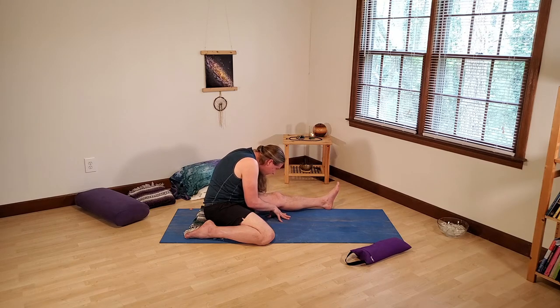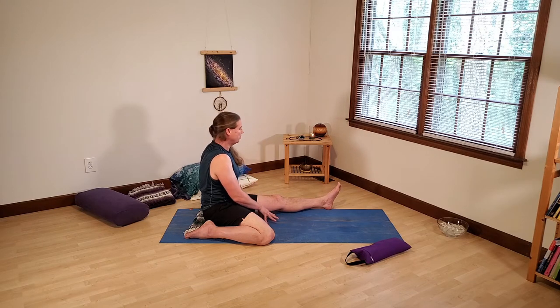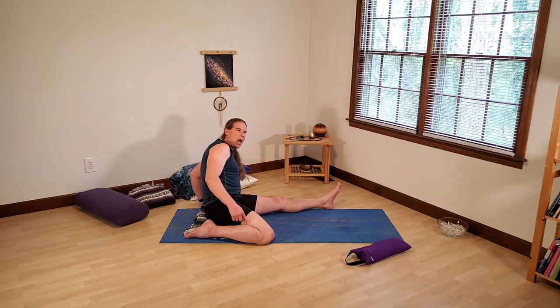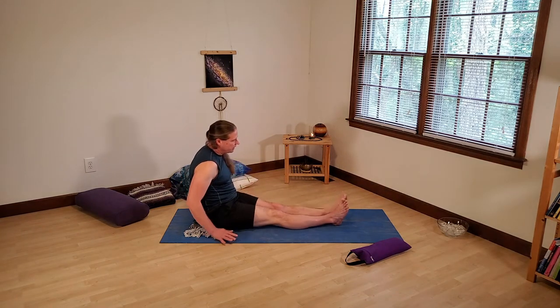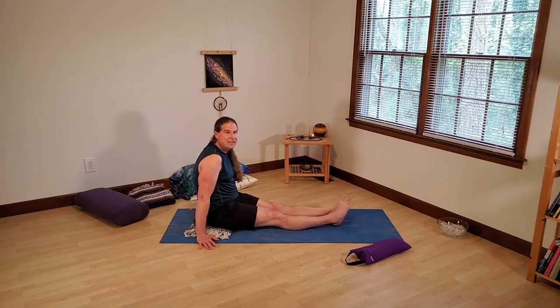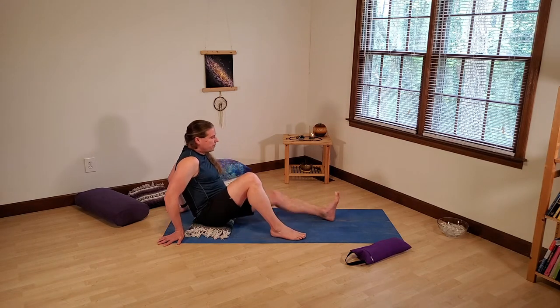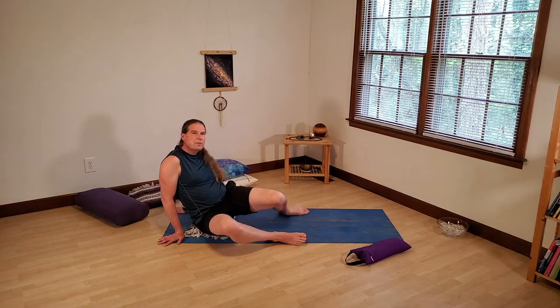We're kind of done with this side of Half Frog. Take your hands and arms to lift your torso up, then slowly lean away from the Half Frog leg so you can release it, bring it forward, and do some small motions to bring feeling and blood back into that leg. Windshield wipers are a nice counter pose for a few rounds.